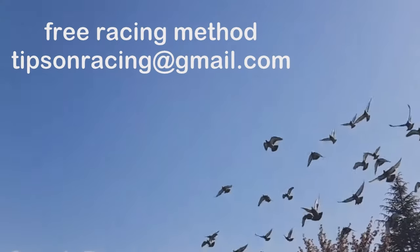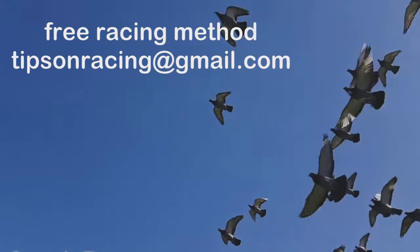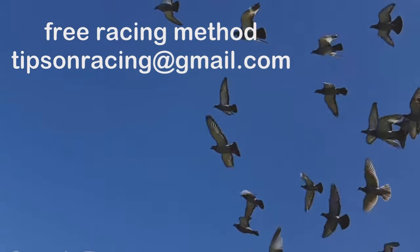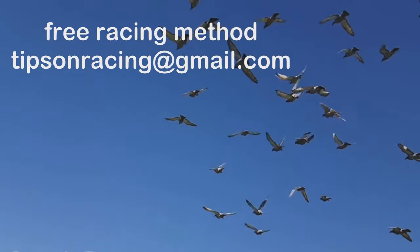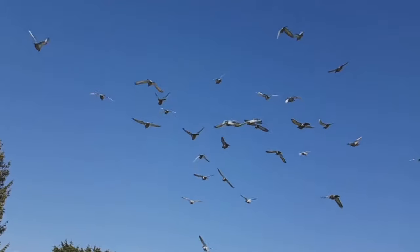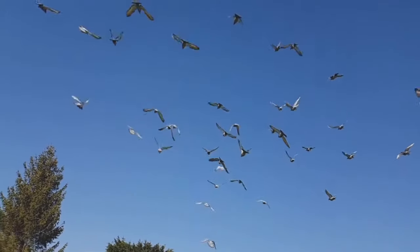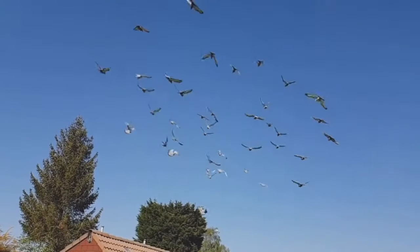There are a few things you can do to improve your chances of winning at racing pigeons. One of the most important is to learn as much as you can about the sport — the different types of pigeons, how to train them, and how to race them. Another key factor is practice: you need to be able to fly your pigeons competently. And of course, you will need the funds to invest in racing pigeons and other racing equipment.